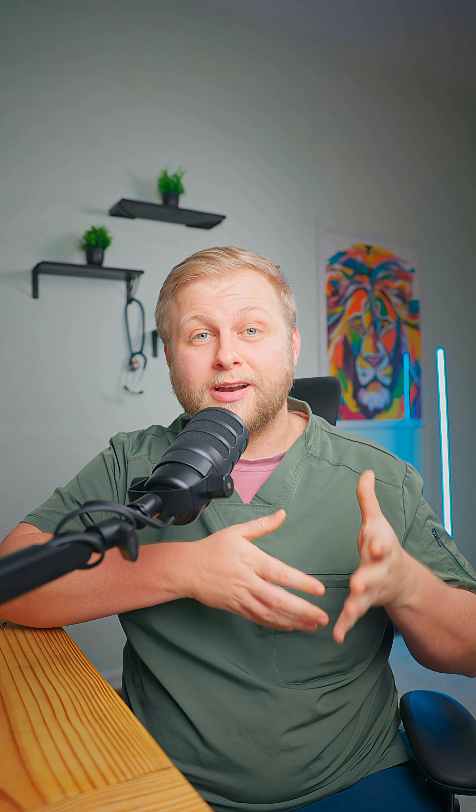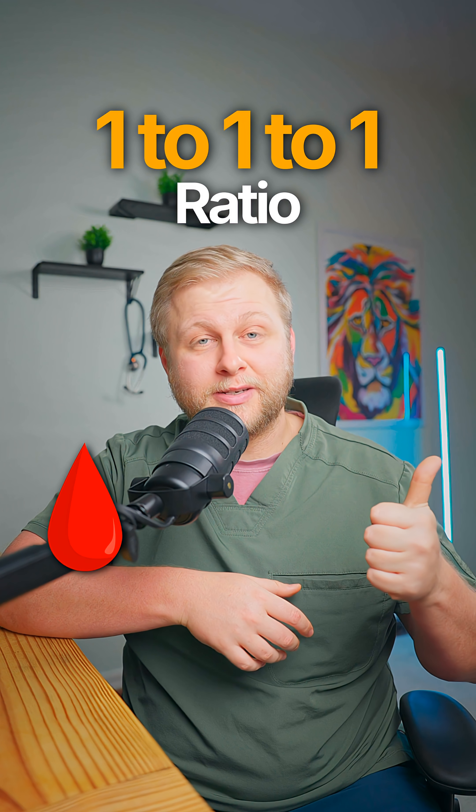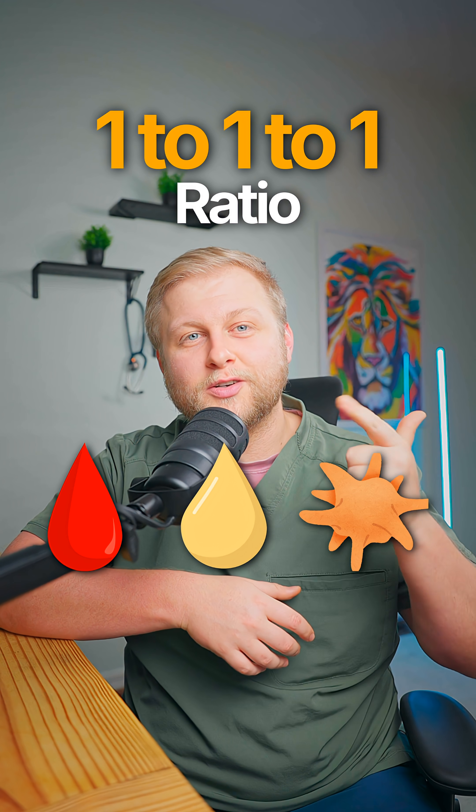MTP is typically given in a 1-to-1-to-1 ratio — so PRBCs, plasma, and platelets in a 1-to-1-to-1. And that is exactly what's going to save your patient's life.